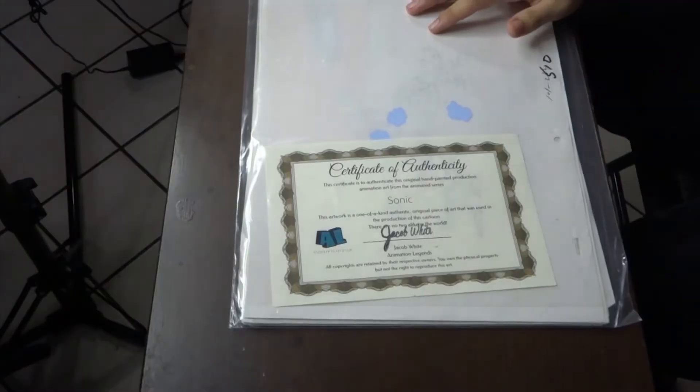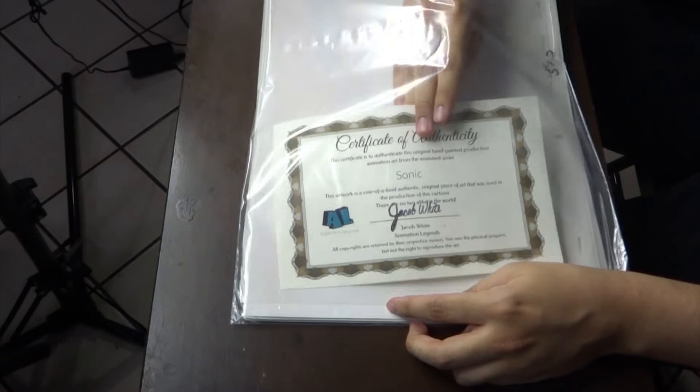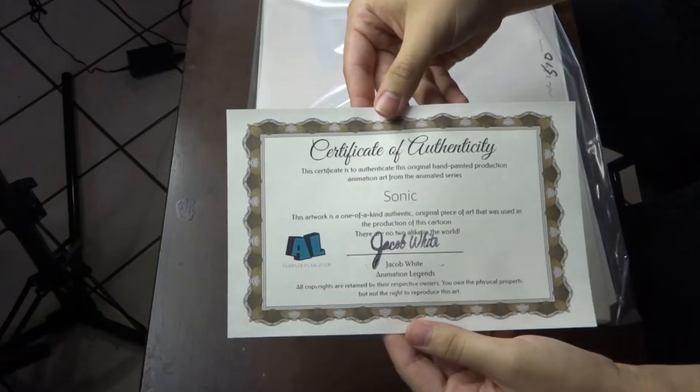What's going on guys, TooFastJoe here. And right here I got my animation cells, so let's get right into it. First I got the certificate of authenticity, proving that they're real.